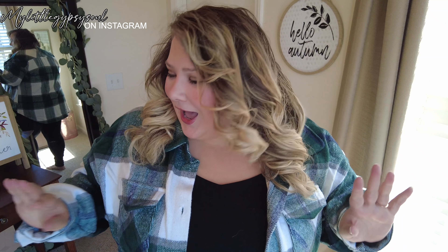Hey guys, welcome back to my channel! If you're new here, my name is Jazzy. Today I'm bringing you guys another fall haul. This is from SHEIN — you guys probably already know that from the title. If you like my videos, definitely hit that subscribe button. This is actually my third fall haul, so I'll tag the other two at the end of this video.